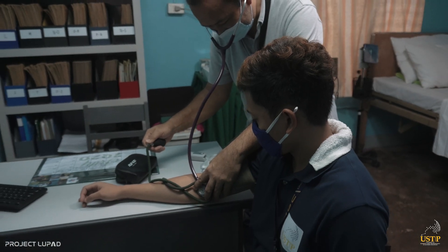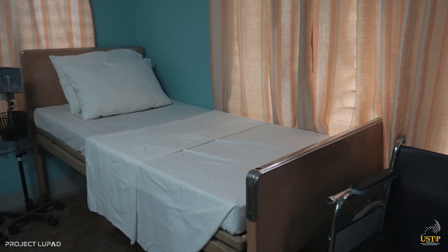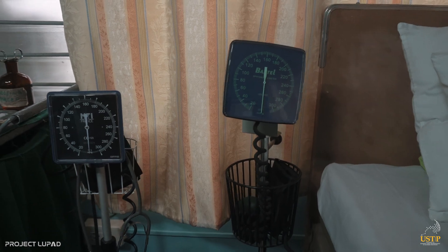The clinic caters to students, faculty, and staff with minor health problems. It also has facilities and equipment that can be used during emergencies.